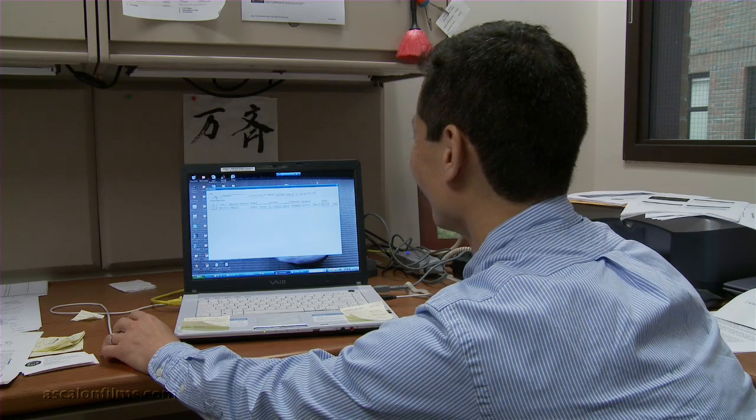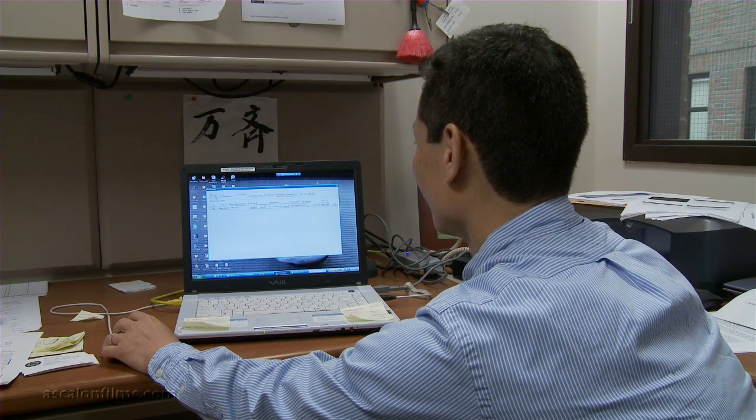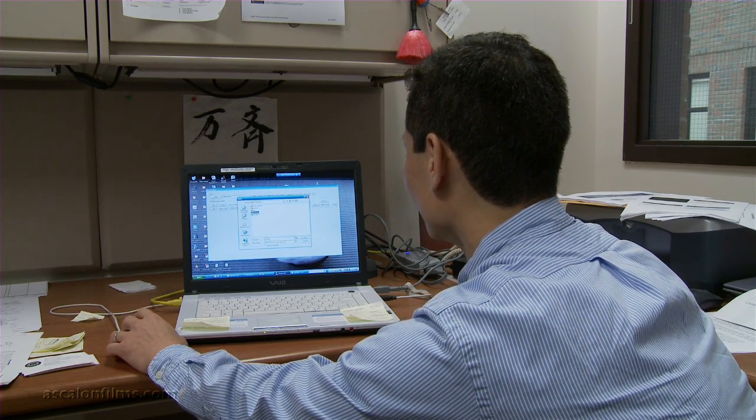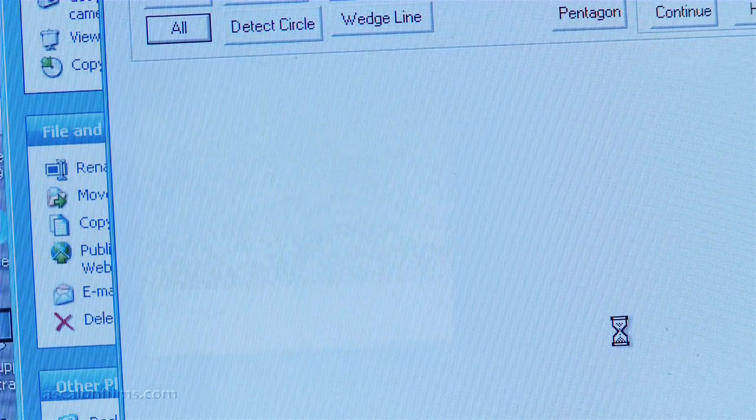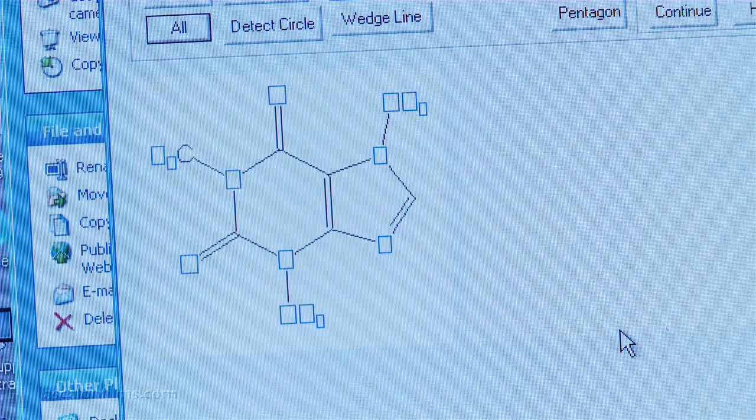I am a university professor, and I do some research and develop this software. ChemReader is a software which does the equivalent of what OCR — optical character recognition software — does.